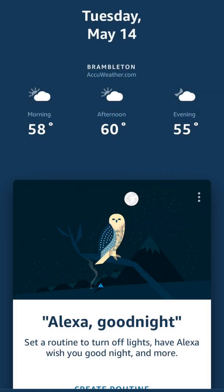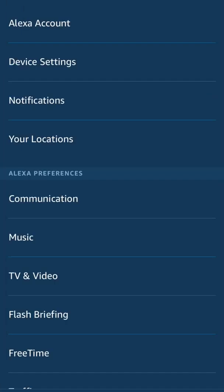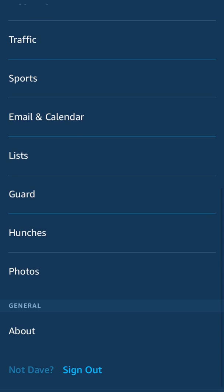As you can see from the Alexa app, today is Tuesday, May 14th, and Alexa Guard has been released. We're going to go ahead and pop into the hamburger menu under settings, and we're going to see if we can enable this thing.